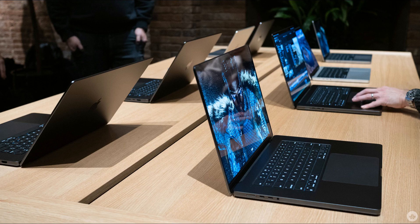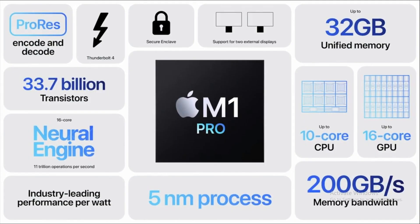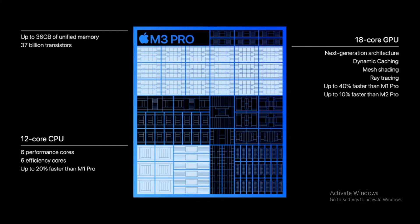So is it worth upgrading from an M1 Pro to an M3 Pro? As we delve into the world of MacBook Pro upgrades, it's essential to consider the law of diminishing returns. Yes, the M3 Pro offers advancements in performance, but the real question is whether these incremental improvements are worth the cost of an upgrade. For most users, the answer might be no. Unless you're a graphics designer or a 3D renderer looking to leverage enhanced GPU capabilities, 3D caching, and potential future ray tracing applications, the M1 Pro should serve you just fine.